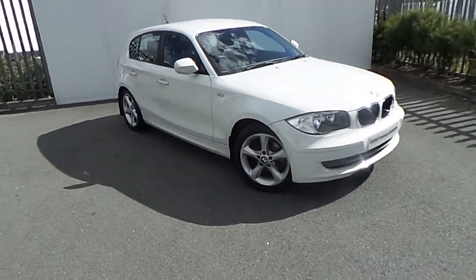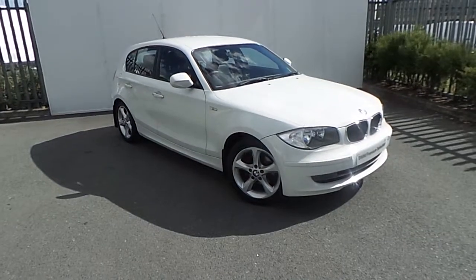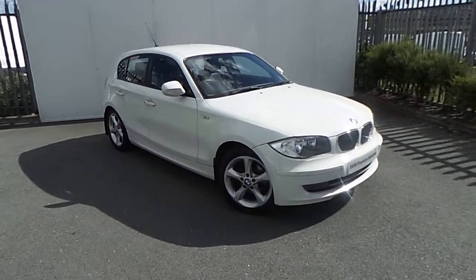Hi, Tom here from the John O'Fee BMW. Here we have the newest addition to our BMW Premium Selection. This is a 118D Sport, finished in Alpine White.